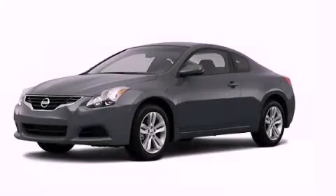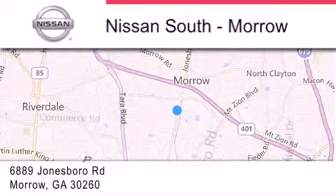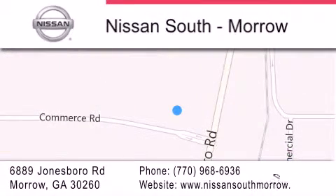Contact us today and schedule your opportunity to see this vehicle in person. Nissan South is located at 6889 Jonesboro Road in Morrow. Our goal is to exceed all of your expectations to ensure that you'll return for future visits.